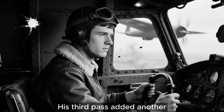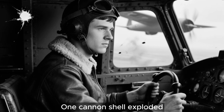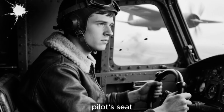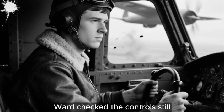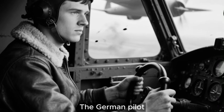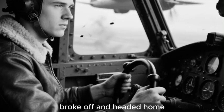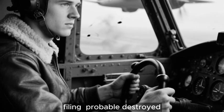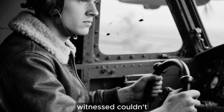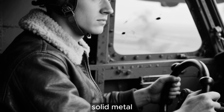His third pass added another 47 holes, three passing within inches of Ward's head. One cannon shell exploded against the main spar behind the pilot's seat. Ward checked the controls — still responsive, airframe still solid. The German pilot, now critically low on ammunition and fuel, broke off and headed home, filing 'probable destroyed' rather than confirmed kill. He couldn't understand what he had witnessed, couldn't comprehend that fabric and basket weave could outperform solid metal.